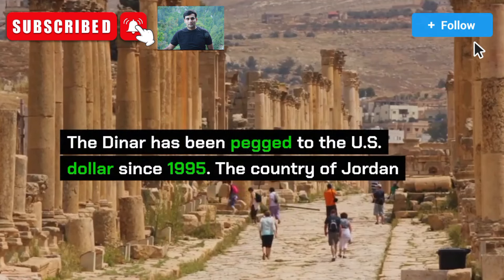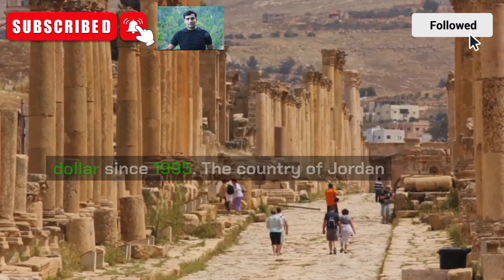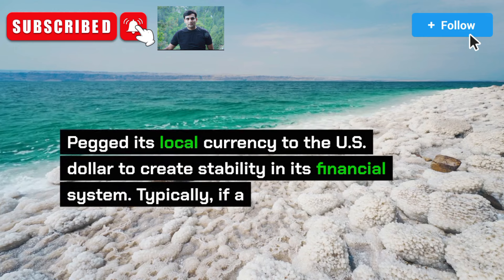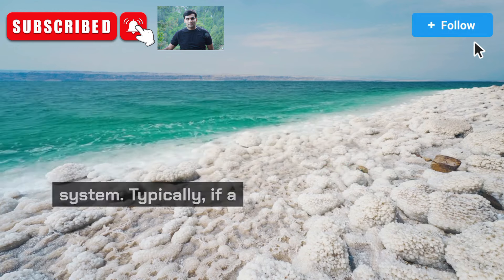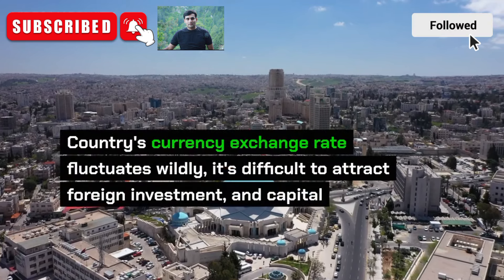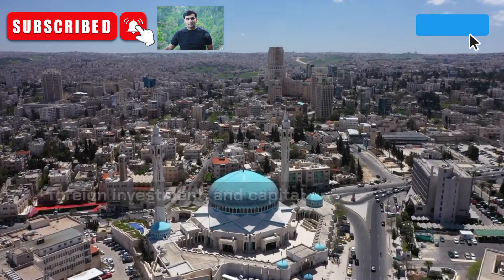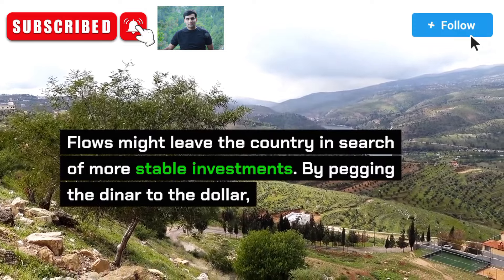The dinar has been pegged to the US dollar since 1995. The country of Jordan pegged its local currency to the US dollar to create stability in its financial system. Typically, if a country's currency exchange rate fluctuates wildly, it's difficult to attract foreign investment and capital flows might leave the country in search of more stable investments.